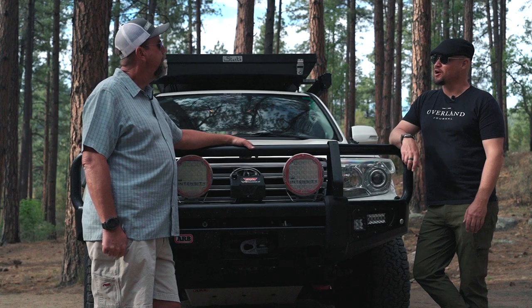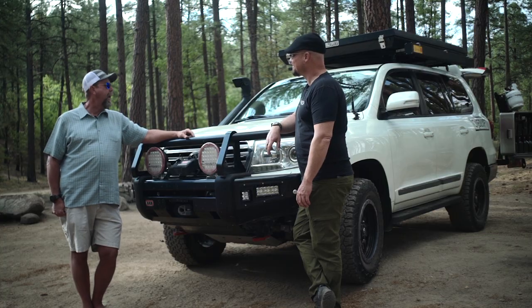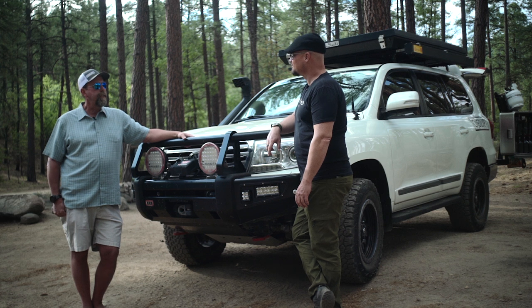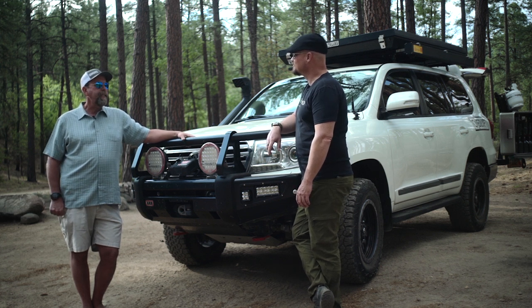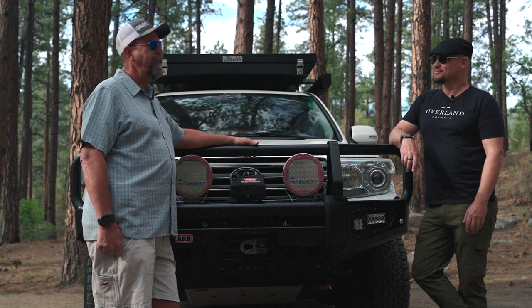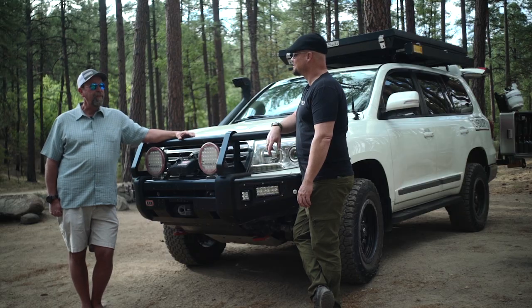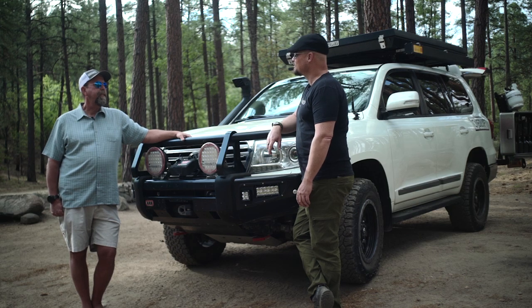Do you use this as a chase truck for the Baja race team? We can and have, but we've got another truck we use more specifically for that. The guys who are part of the team — the Kangaroo Racing guys — actually evolved into a racing team because we were taking our Land Cruisers out and bombing down stuff you really shouldn't go that fast in. We still do it just for fun, and that's what I kind of set this truck up for — a high-paced truck.